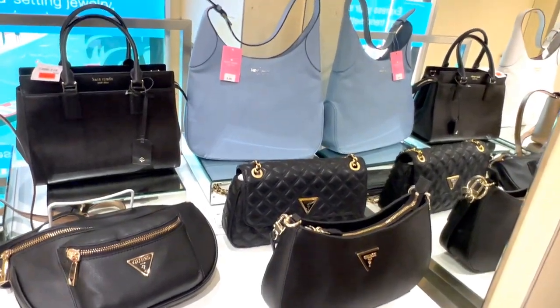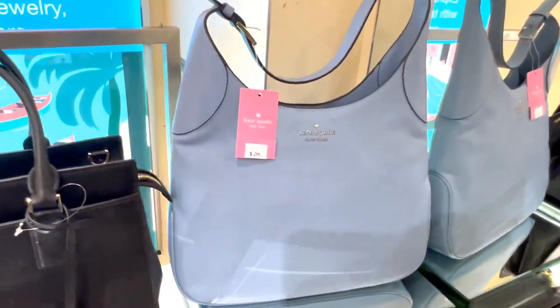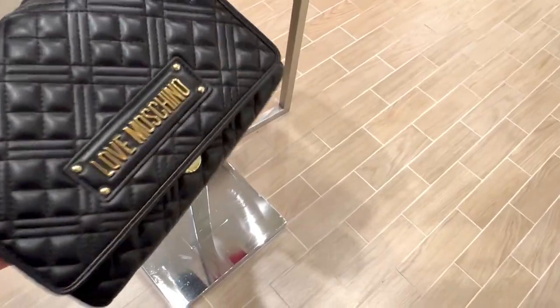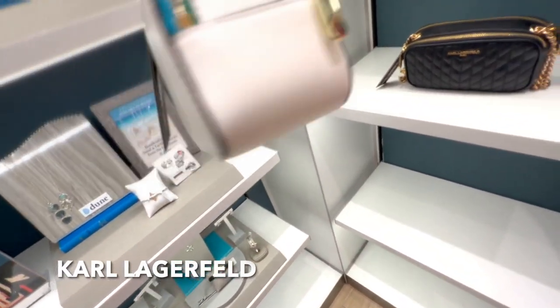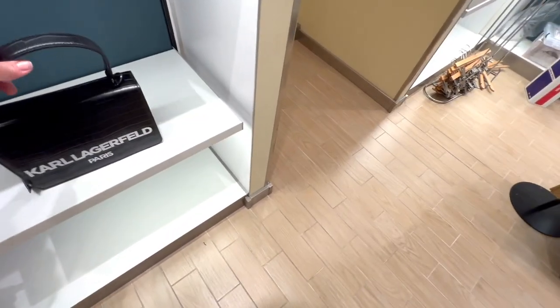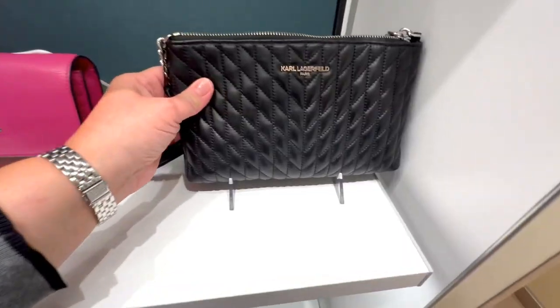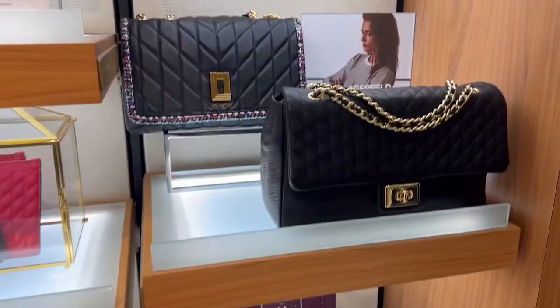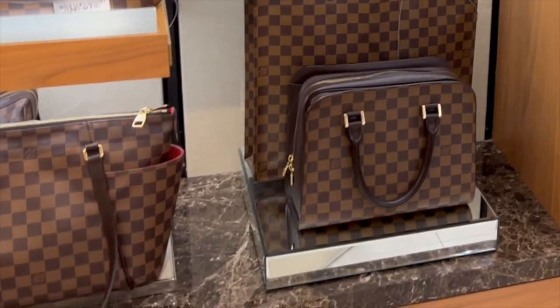They also had Guess — I know a lot of people, especially those overseas, love the Guess brand — and a little Kate Spade mixed in. I really couldn't tell the price because they had the retail price, but when you went to the register the bags were on sale. I like Karl Lagerfeld; I thought these were cute bags. They had some really cute ones for Valentine's Day with a cute handle. I've never seen so many different Karl Lagerfeld bags — I normally see it at Macy's, but they don't normally have such a big variety. This ship had a lot of them.